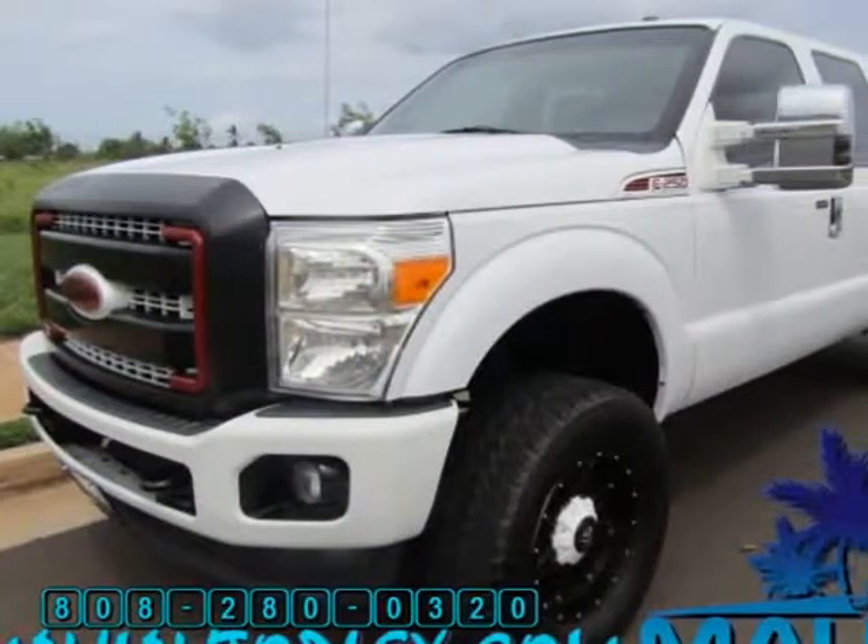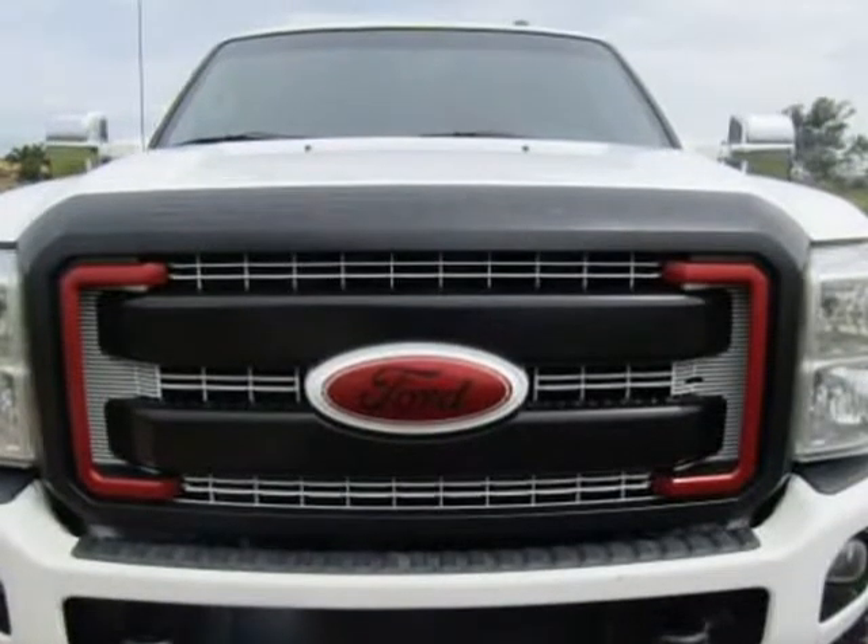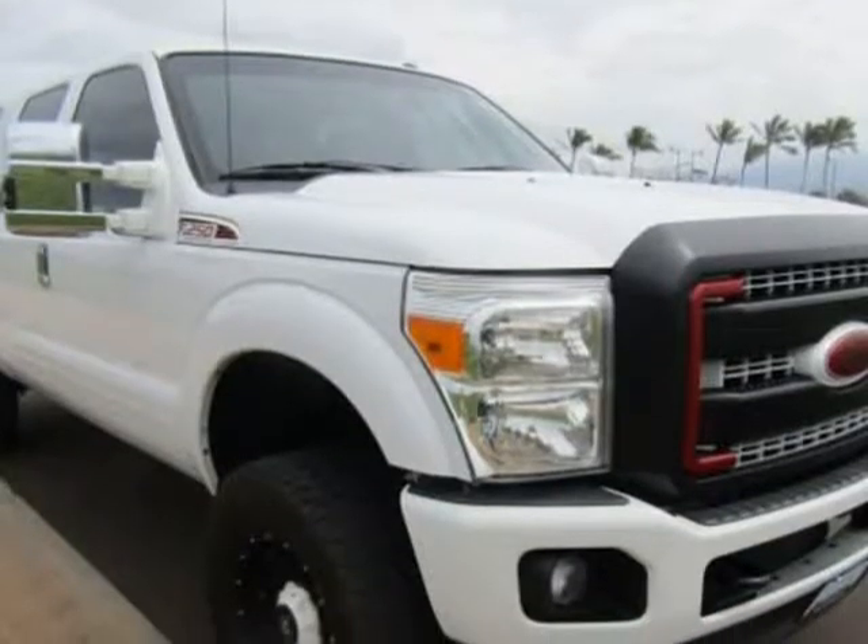This 2013 Ford F-250SD is brought to you by Maui AutoBlickSync. This Crew Cab F-250 has too many custom options to list.